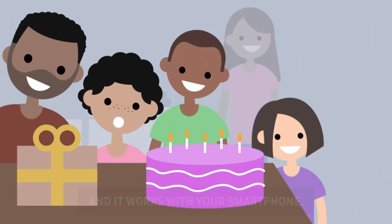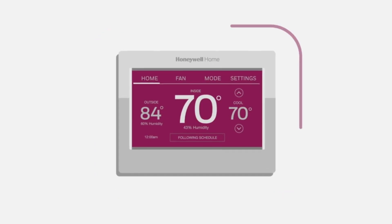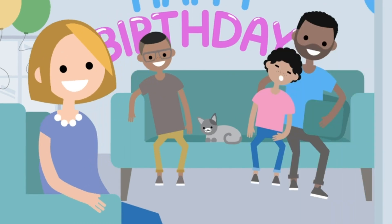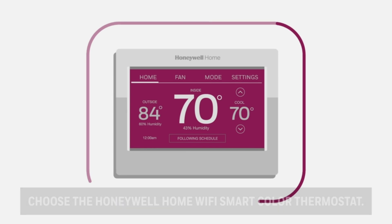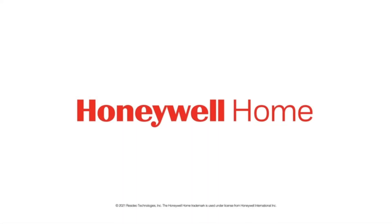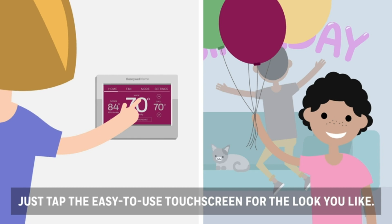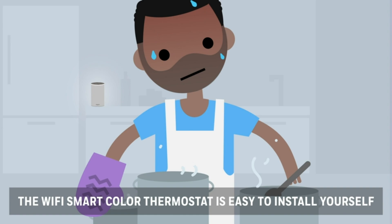Its energy-saving features, such as energy usage reports and intelligent scheduling, provide insights into your energy usage patterns, enabling you to make informed decisions to further optimize efficiency and minimize your environmental footprint. In summary, the Honeywell Home RTH95AFIWF Wi-Fi Smart Color Thermostat combines style, functionality, and energy efficiency to deliver a superior home comfort experience.